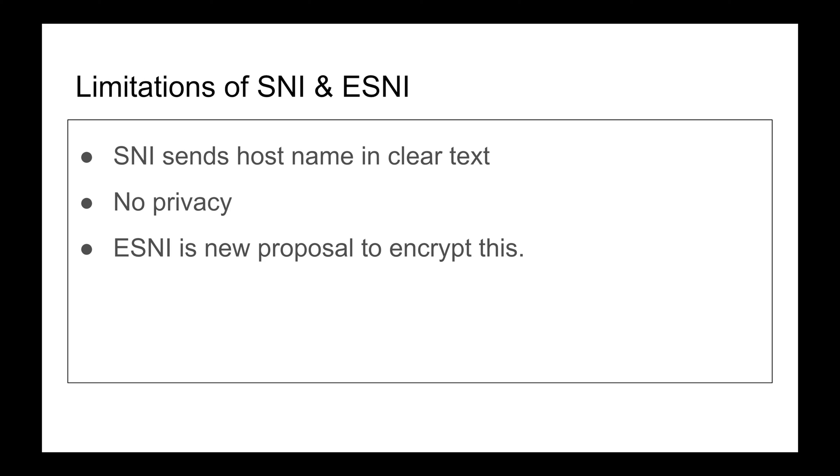The idea is to encrypt the portion of the Client Hello that says 'hey server, I want this host.' The challenge is: what do you encrypt it with? You haven't started the TLS session yet, you don't have any keys. But here's what they figured out: before TLS you establish a TCP connection, and before that you need an IP address.